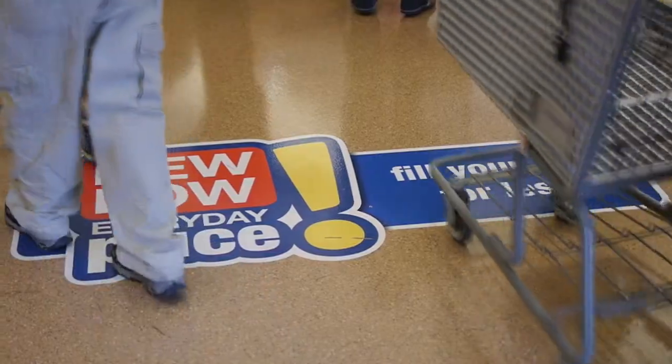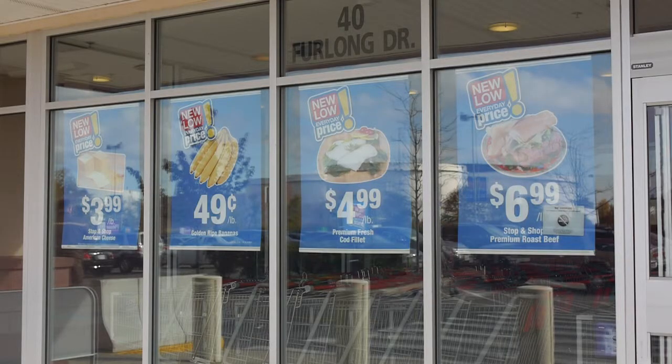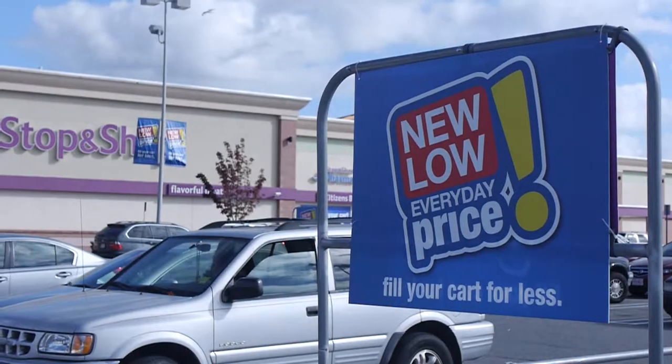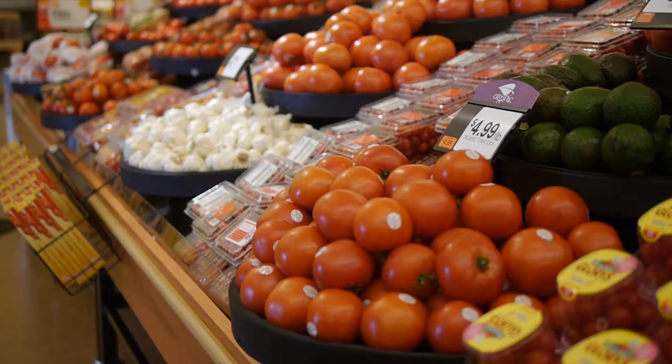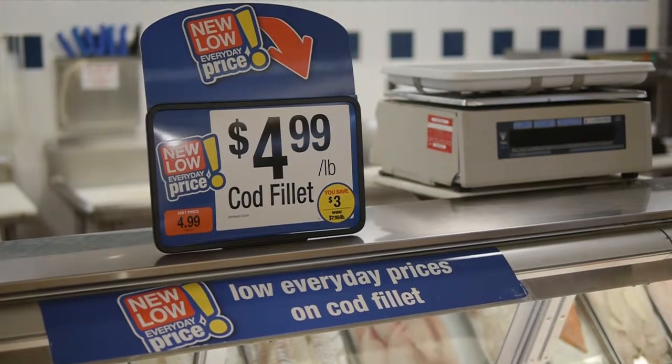The first thing our customers will see is new signage, from the parking lot all the way through the store, but especially on the outside of the buildings — on our windows, as well as on the cart corrals, in the produce and all of our perishable departments. Our new signs are much clearer, colorful, and targeted at helping our customers really understand what we're doing, and that's lowering prices.